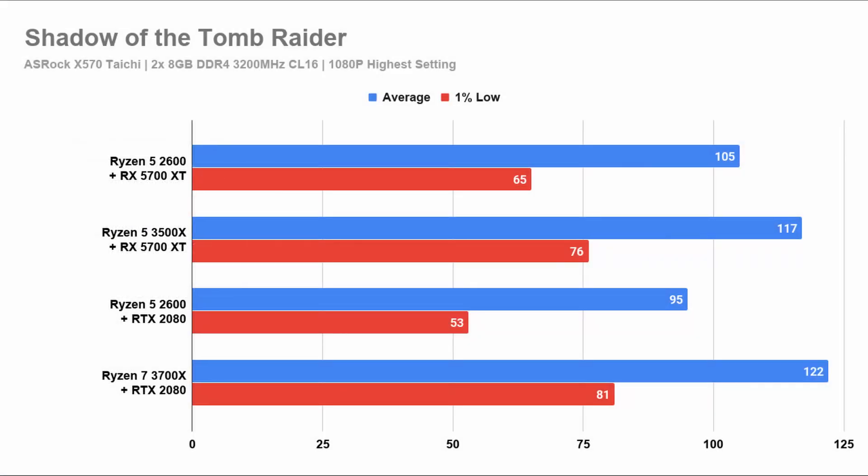In Shadow of the Tomb Raider, you will see that the RX 5700 XT on a third generation Ryzen outperforms the RTX 2080 on the second generation Ryzen. The second generation Ryzen even holds back the performance of the 5700 XT, while the Ryzen 7 3700X paired with the RTX 2080 performs the best. If you are using a 60Hz monitor, this does not matter as all perform very well. If you are on a 144Hz monitor, then only the Ryzen 7 3700X with the RTX 2080 is somewhat acceptable.